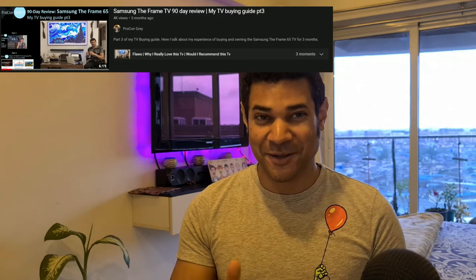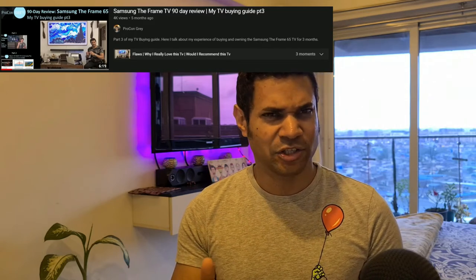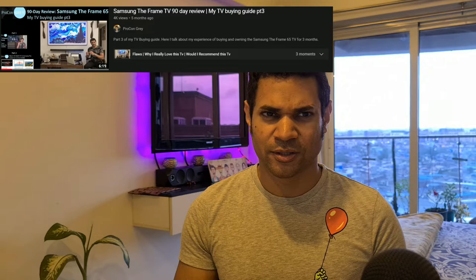Hey there, welcome to ProConGrey. As my four or five subscribers probably know, I recently bought a pretty cool TV — the Samsung The Frame, the 65-inch. It successfully fooled a bunch of my friends into thinking it was an actual wall-hanging piece of art and not a television. Check out that other video — the link is in the description below.